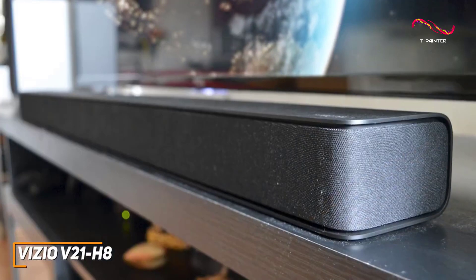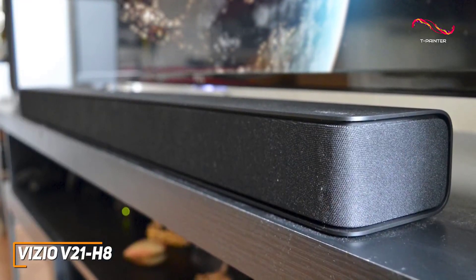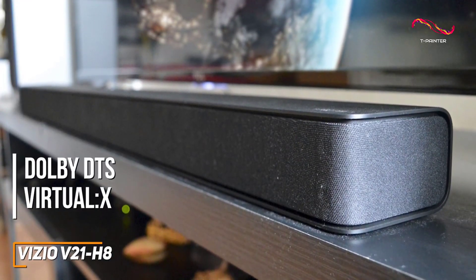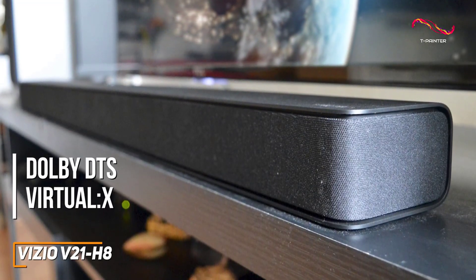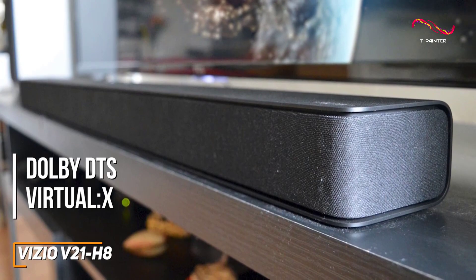In contrast to cheaper models like the Sony HTS-100F, it comes with Dolby DTS Virtual X spatial audio support to produce a broader and more immersive soundstage, along with true volume to balance the sound.